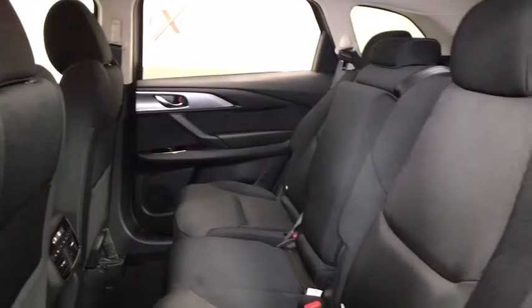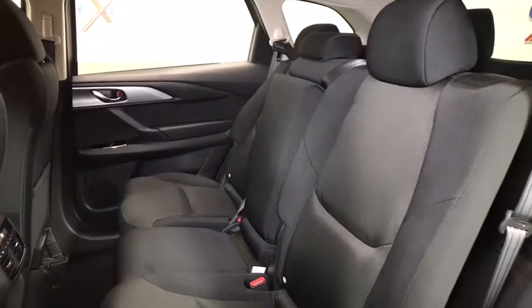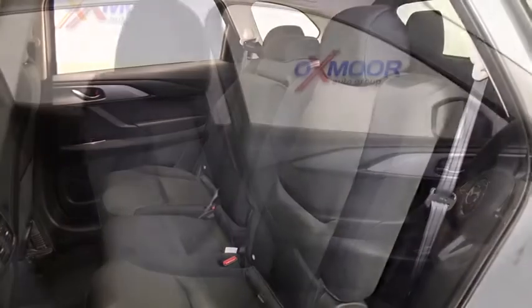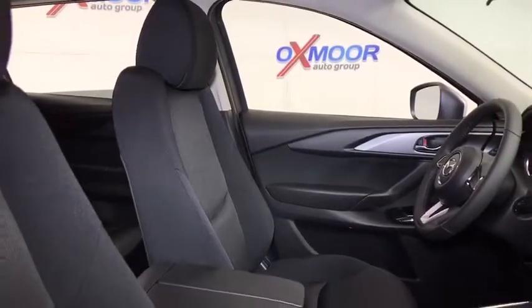Rear window defroster, tachometer, brake assist, overhead console, panic alarm, remote keyless entry, rear window wiper, cloth seat trim, tilt steering wheel, driver vanity mirror.